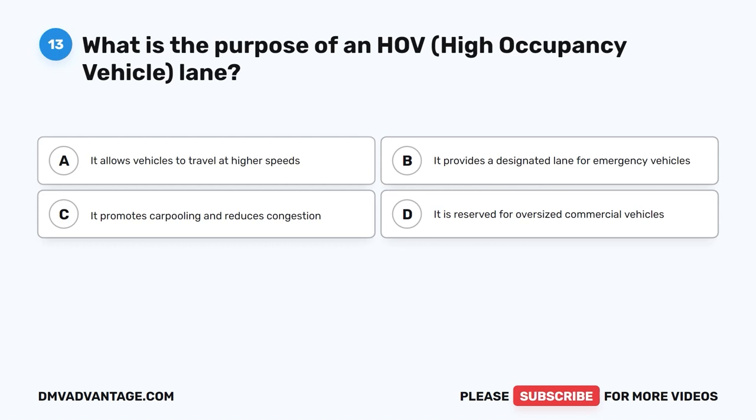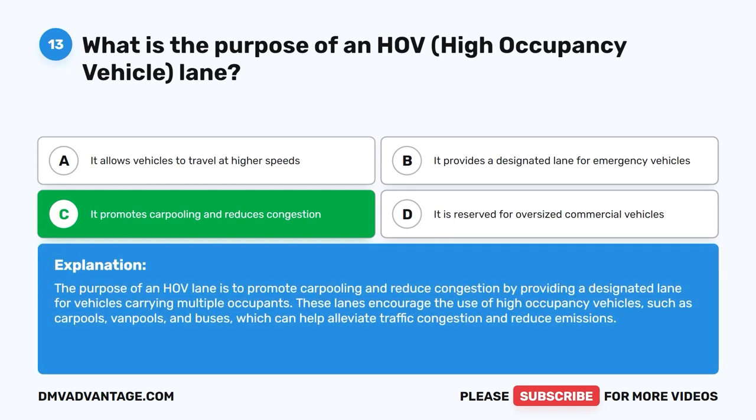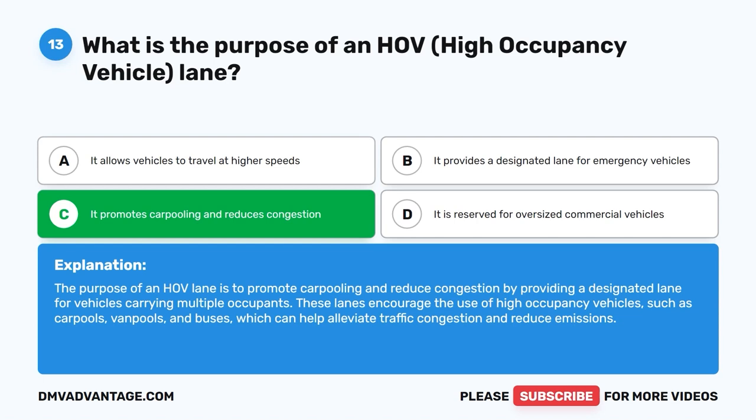Question 13: What is the purpose of an HOV (high occupancy vehicle) lane? The correct answer is C: It promotes carpooling and reduces congestion. The purpose of an HOV lane is to promote carpooling and reduce congestion by providing a designated lane for vehicles carrying multiple occupants. These lanes encourage the use of high occupancy vehicles, such as carpools, vanpools, and buses, which can help alleviate traffic congestion and reduce emissions.